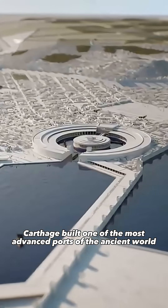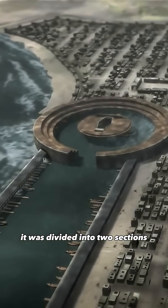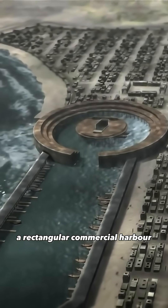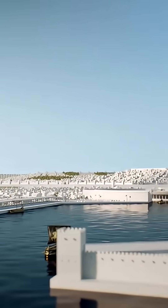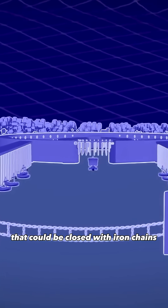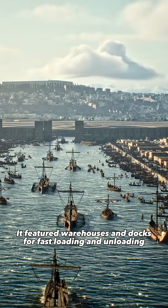Carthage built one of the most advanced ports of the ancient world. Hidden behind high walls, it was divided into two sections. A rectangular commercial harbour connected to the sea by a 20 metre wide channel that could be closed with iron chains. It featured warehouses and docks for fast loading and unloading.